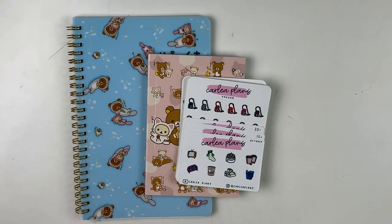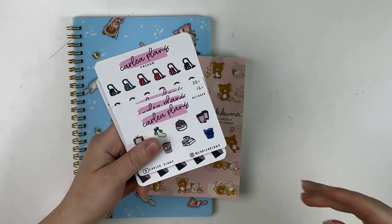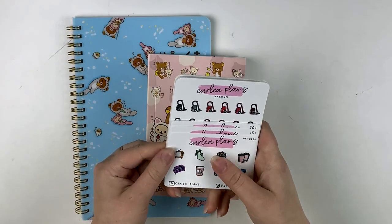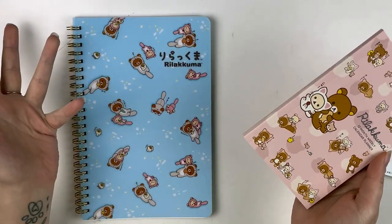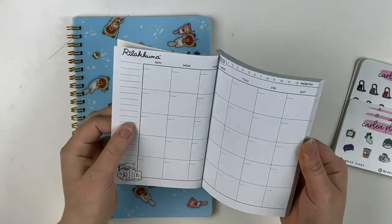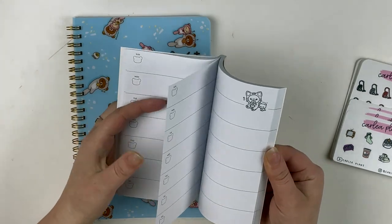Hey guys, I'm jumping in to share some extra stuff because I was about to start editing the last haul and I want to use these Carly Plans stickers. My dishwasher is running so sorry if it's loud. I have an order from Carly Plans I'm really excited about, and then I've got some things from Daiso — just the stationery ones. These are Rilakkuma and really cute. I got a notebook and a little undated 12-month horizontal planner to keep in my purse.